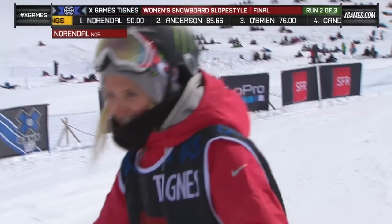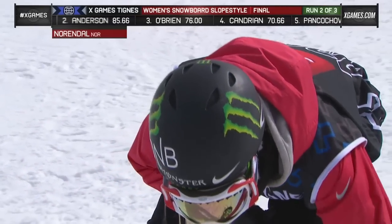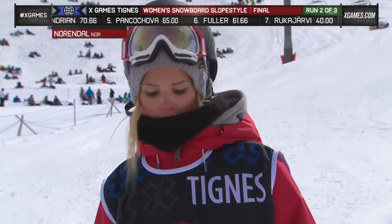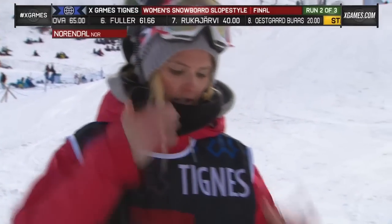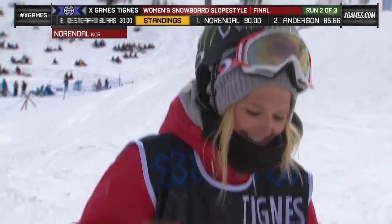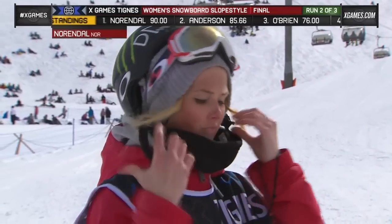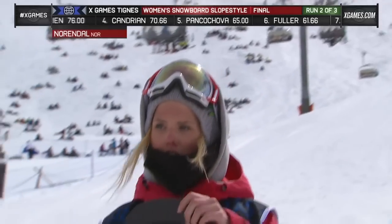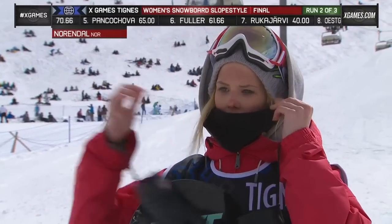And Norendal is feeling it. Perfect weather, perfect course. Let's send it down to Alyssa Roenick, who has a little bit of insider information on Norendal. As we wait for her score, Celia said today in practice was actually the first time she's ever landed that cab 7. She knew Jamie had it, she knew a couple of girls had that trick — it's been landed in a contest before, but she never had. So that combo, the cab 7 into the switch backside 5, that's a brand new combo for her, and it's working today.